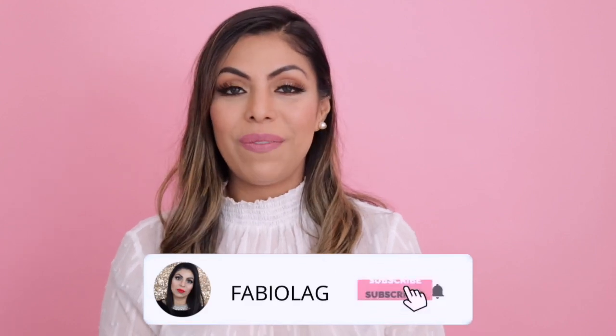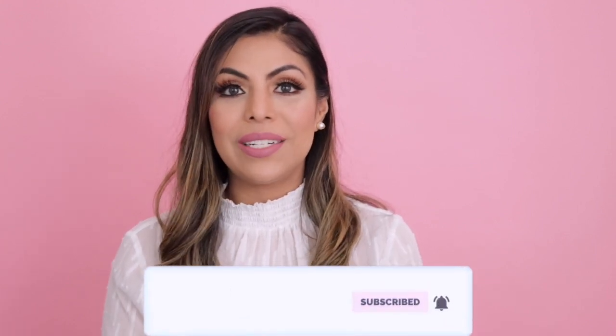Hey everyone, welcome back to my channel! I hope you're all having a beautiful day. Today I am back with an unboxing and I'm also going to share with you how you can get a free pair of glasses. Welcome if you're new around here — I'm Fabiola and I love to create lifestyle, fashion, beauty, and decor videos. If you love any of that, please consider subscribing, click that notification bell, follow me on social media and my blog.